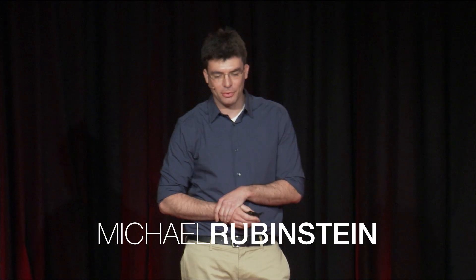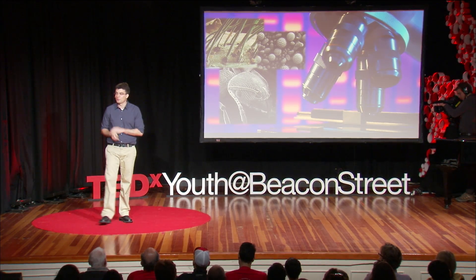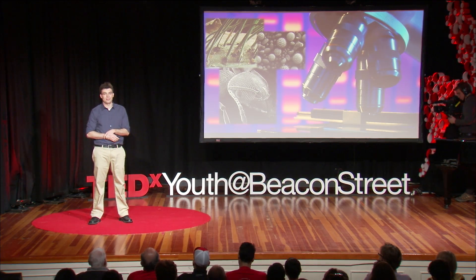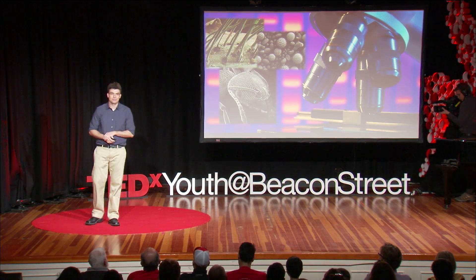Over the past few centuries, microscopes have revolutionized our world. They reveal to us a tiny world of objects, life and structures that are too small for us to see with our naked eyes. They have a tremendous contribution to science and technology. Today, I'd like to introduce you to a new type of microscope — a microscope for changes.